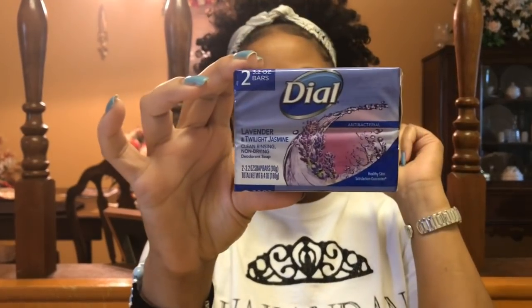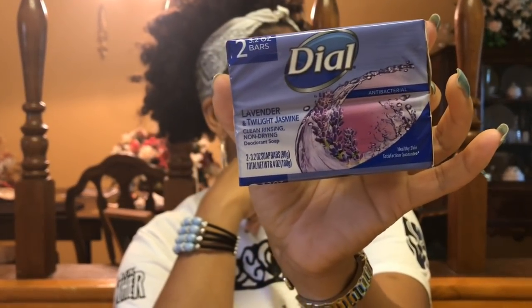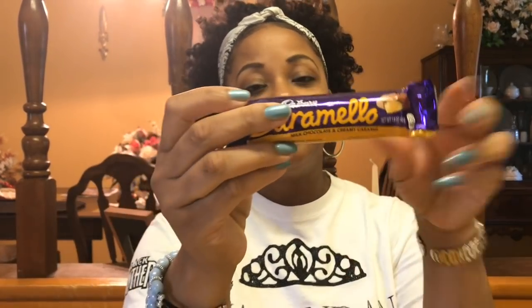I got some soap — I love this scent and I couldn't find it at the last store I went to, but they have it at Dollar Tree. It's lavender and twilight jasmine, two in the pack, so that's two for a dollar. And my favorite candy bar — the Caramello from Cadbury. I eat that with Pop Secret popcorn, the homestyle kind. Those two go so good together with some milk. That is like my favorite snack.